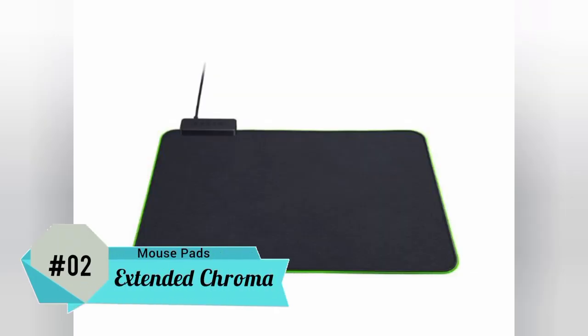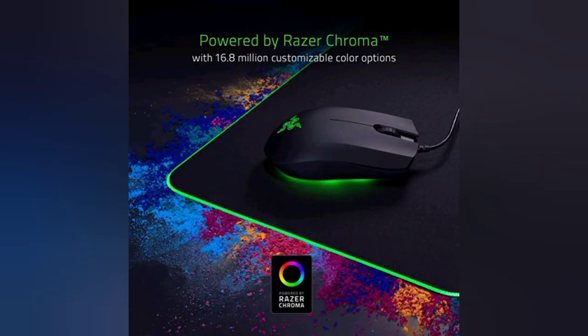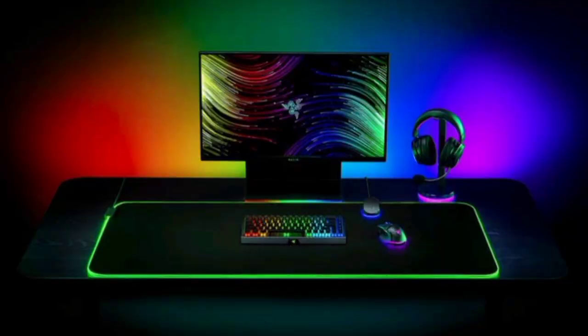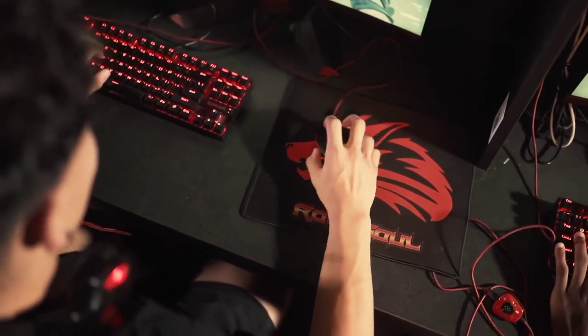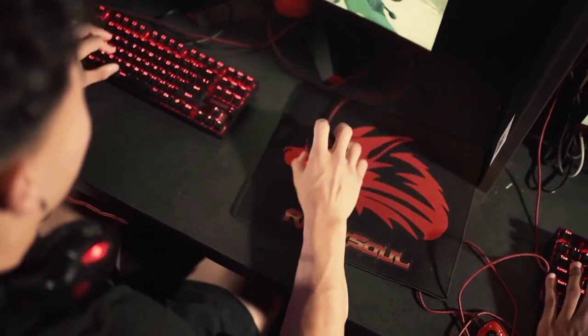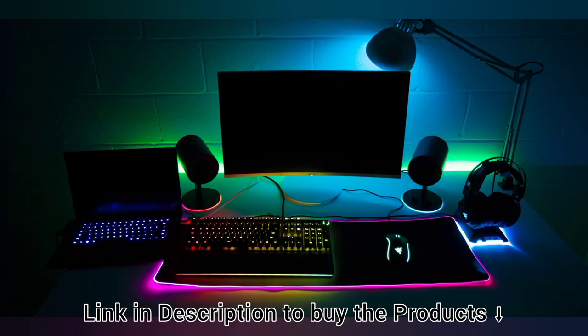Number 2: Razer Goliathus Extended Chroma. If your gamer buddy can't get enough of RGB and needs a decent mousepad, then they can go all out with the Razer Goliathus Extended. Sometimes desk setups can get a bit empty, and an RGB mousepad like the Razer Goliathus can fill up desk space and make it look all the more fancier. This mousepad is especially handy for FPS gamers that like to tinker with their mouse sensitivity or operate at very low sensitivities. The RGB underglow adds a lot of ambience to one's gaming space and makes for a pretty great gift.